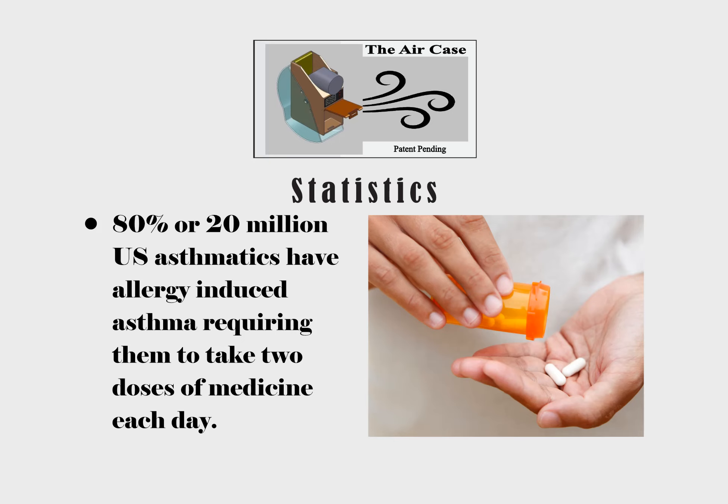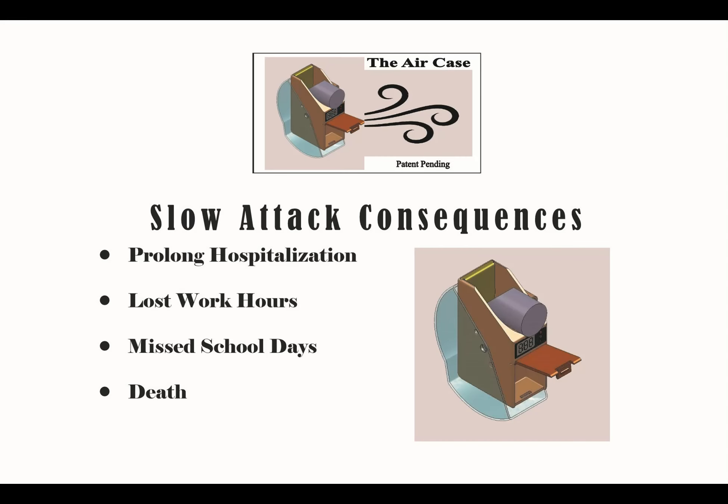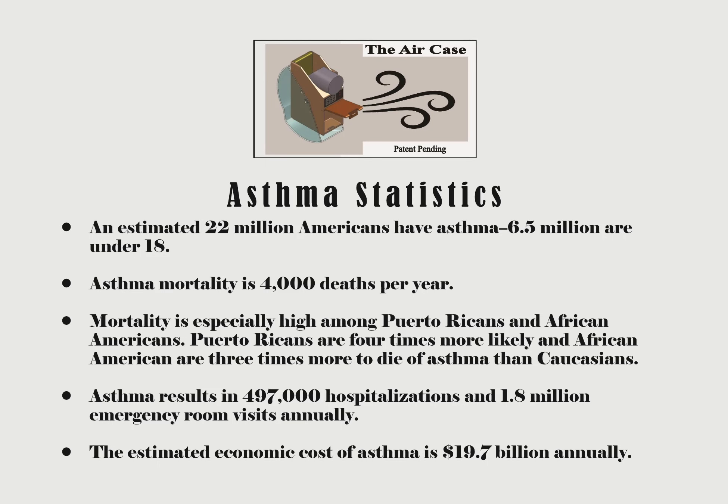Carter experienced a typical aftermath of his severe attack — he suffered a prolonged hospitalization and lost work hours, both of which align with national statistics. Depending on circumstances, some 4,000 Americans die each year from such attacks. The cost, if not the ultimate — which is death — results in a half million hospitalizations and 1.8 million emergency room visits at a cost of $20 billion a year.